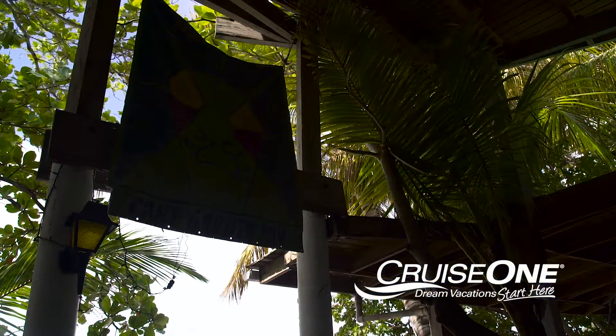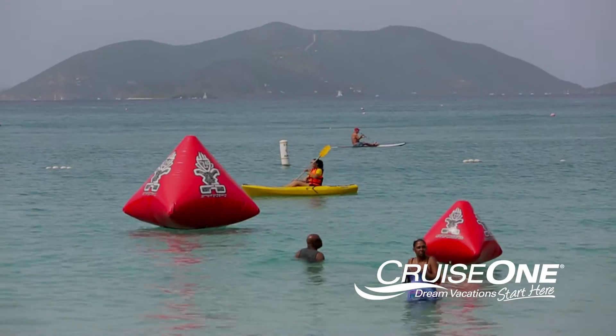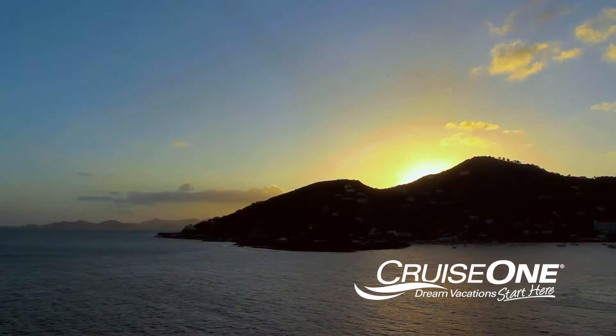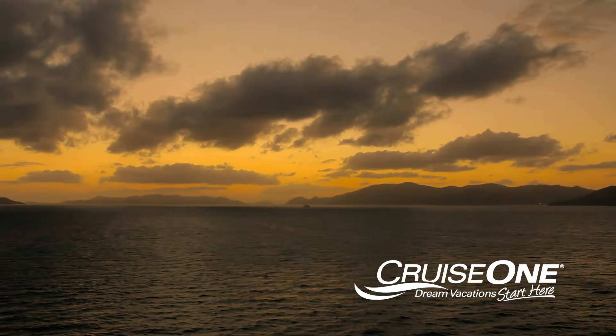Here at Cane Garden Bay, just one of the many beautiful beaches here in Tortola where you have a variety of activities to choose from. But for me, I think I'm going to sit in this cafe and listen to the music with a tasty cocktail. But if you prefer more seclusion, Smuggler's Cove is a photogenic beach that's located slightly off the beaten track, but definitely worth the effort to reach.